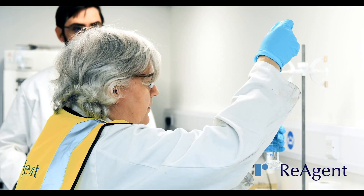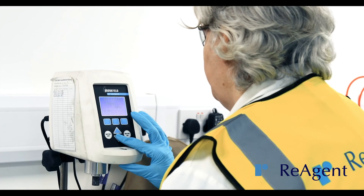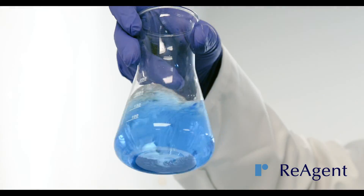Our team of chemists will offer their advice and expertise when they think a formulation could be changed or improved to perform more effectively, or to provide additional benefits to you, such as cost saving or reduced hazards.